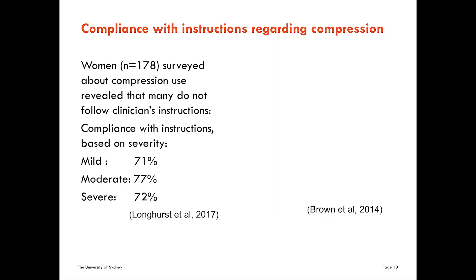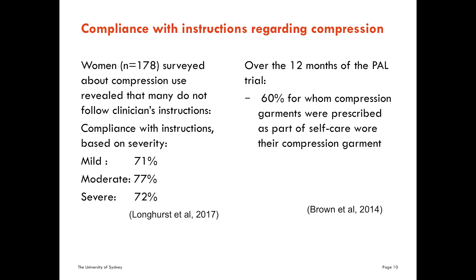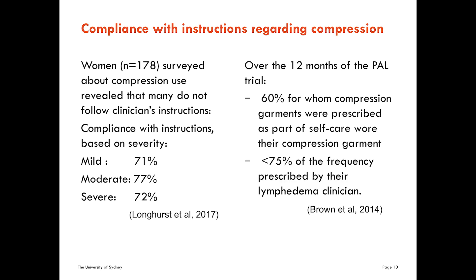Another issue in treatment is compliance. As part of one of our surveys of 178 women around compression, we asked how compliant they were with instructions. Roughly 70% of women were compliant — they said they could follow it a bit, but not totally. A related study done here in the US by Brown from Katie Schmitz's PAL study found that of women prescribed compression garments, less than 75% were compliant. Are they right? Do they actually need the compression? Are they better informed than us as clinicians who say you have to wear it all waking hours, or both day and night?